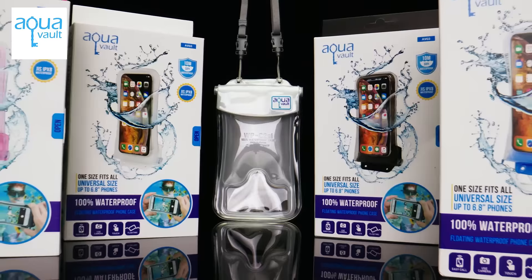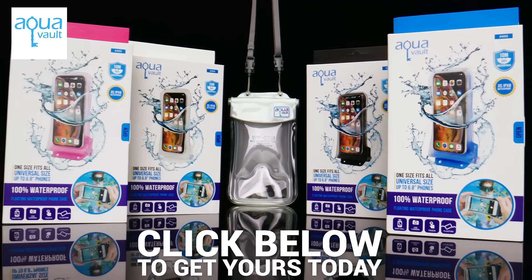Below this video, there's a link. Click it and you'll never have to choose between your love of swimming and your love of swiping.